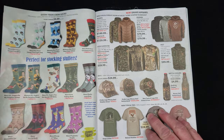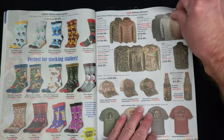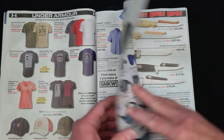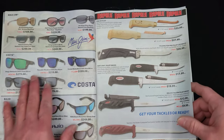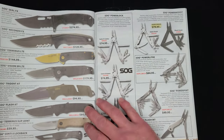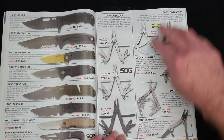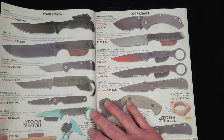We've got clothing here — Grunt Style, Groove Belts, both big names in the tactical world. Cruise socks, Drake apparel, a lot of hunting apparel. Columbia, Under Armour, Costa, Maui Jim sunglasses, Rapala brand fillet knives. We're going to get into SOG — SOG folders and SOG multi-tools over here.